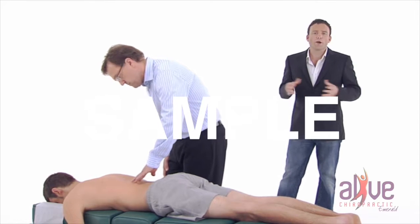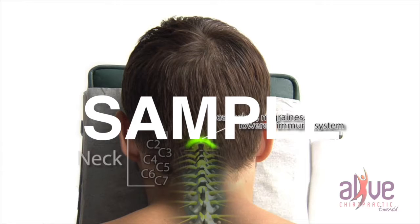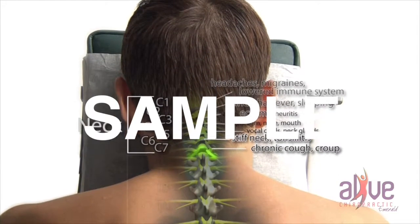So let's go back to the same spine again. If you have nerve interference in the cervical spine, it can lead to headaches, migraines, lowered immune system, sinus troubles, hay fever, abnormal sleep patterns, eczema, hearing loss, tonsillitis, chronic cough, croup, and pins and needles into the arms and hands.